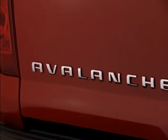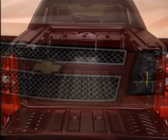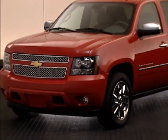Avalanche continues to offer one-of-a-kind versatility and unique features that the latest effort from Ford just can't match.